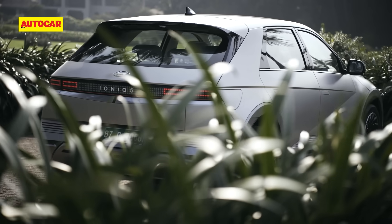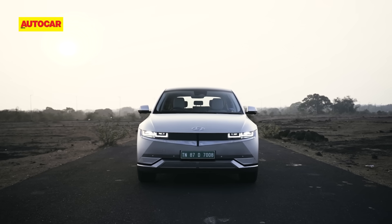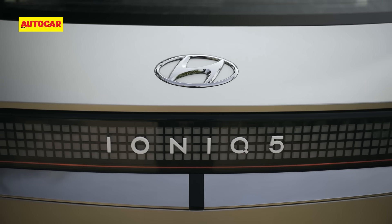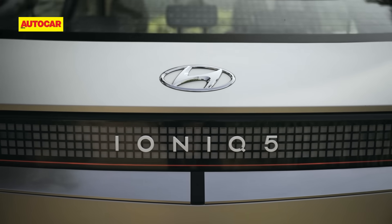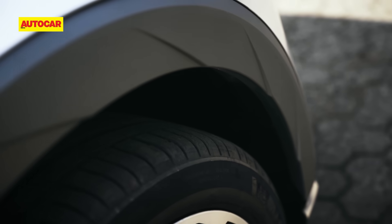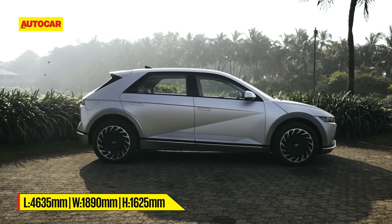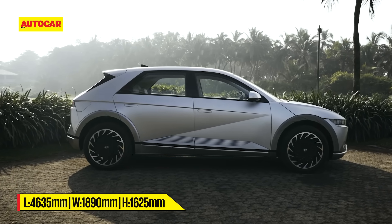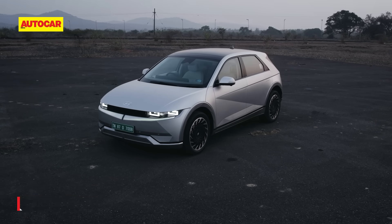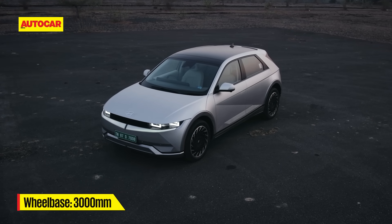Whether you see one in New Delhi or New York, the IONIQ 5 will stand out for the way it looks. It's got this whole neo-retro vibe that just works. While Hyundai calls the IONIQ 5 an SUV, it isn't one — it's a crossover at best. The silhouette is hatchback, but what doesn't come through in images and videos is the size. It matches a Mercedes GLC in length, width and height, and within that length is a huge 3-meter long wheelbase.